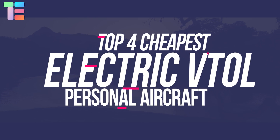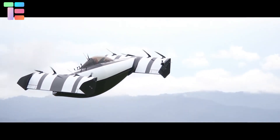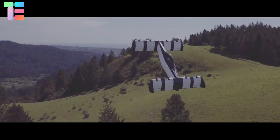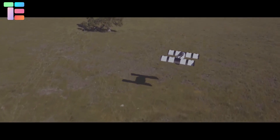In this video we introduce the top four cheapest electric VTOL personal aircraft. Number four: Opener Blackfly. Opener Blackfly is an American VTOL electric vehicle designed by Canadian Marcus Lang and manufactured by his company. Blackfly is a single-seat private aircraft with vertical takeoff and landing.